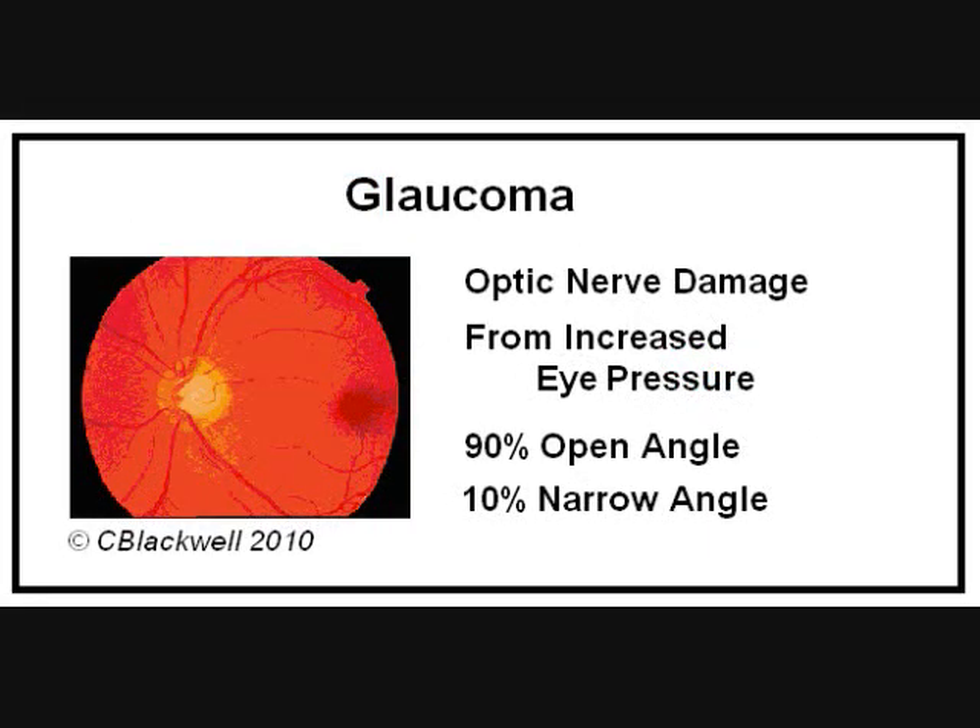In simplest terms, glaucoma means that there is damage to the optic nerve that comes from too much pressure in the eye. The most common kind of glaucoma, called open angle, accounts for about 90% of glaucoma in the US. Narrow angle glaucoma accounts for about 10%, which is what we will cover in this video.